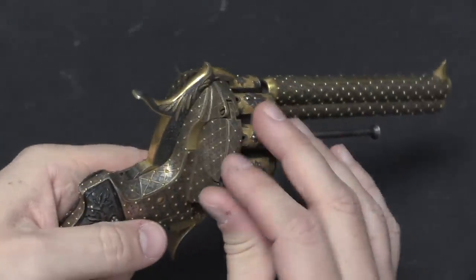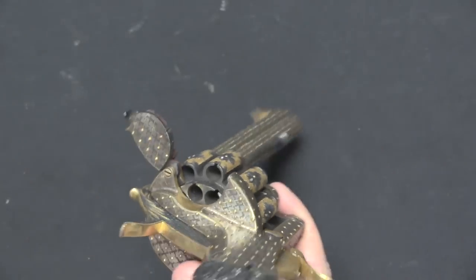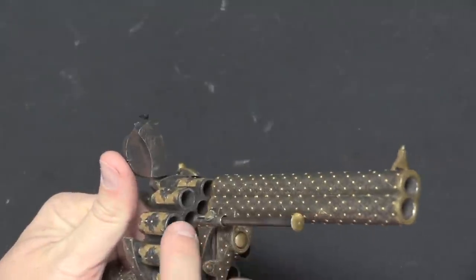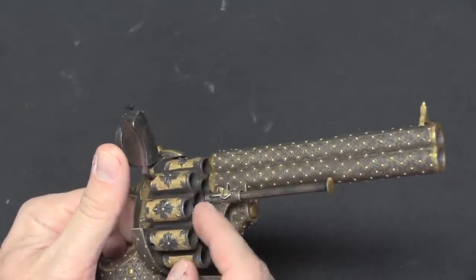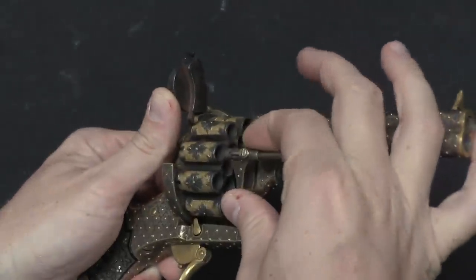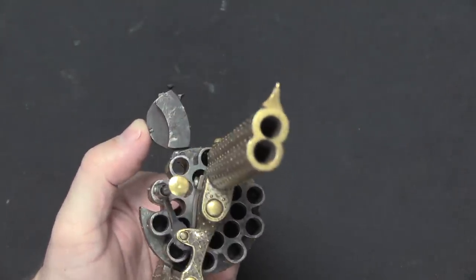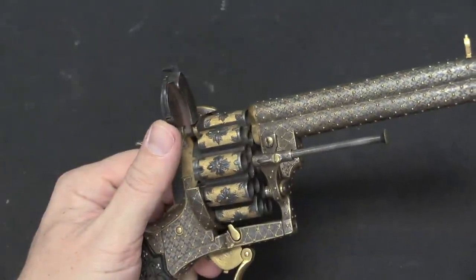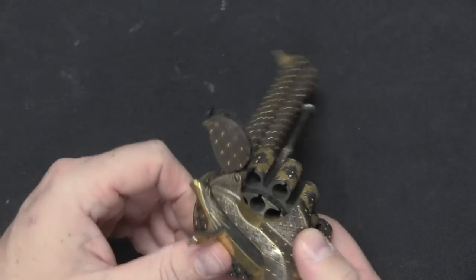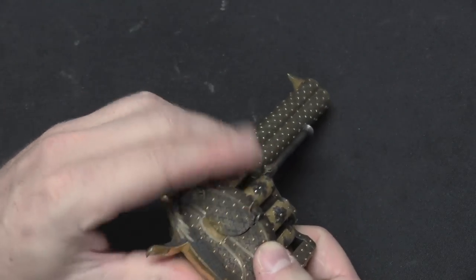Now in order to load and unload this we have a loading gate here. The ejector rod actually lines up with both sets of chambers. When you have it pushed in against the frame like this, you can punch out cartridges from the inner ring, and then you can just pop it out away from the frame and now it lines up with your outer ring of cartridges. And then you can of course reload everything through that loading gate, close it when you're done, and you're ready to fire.